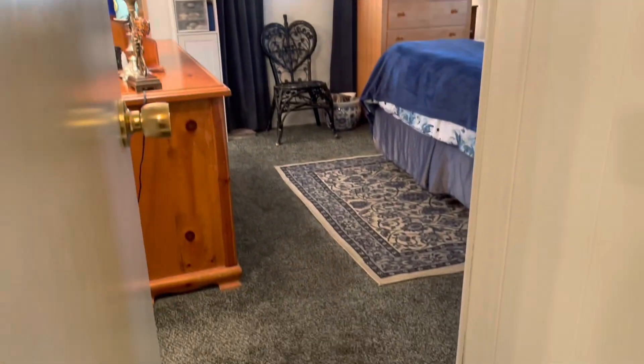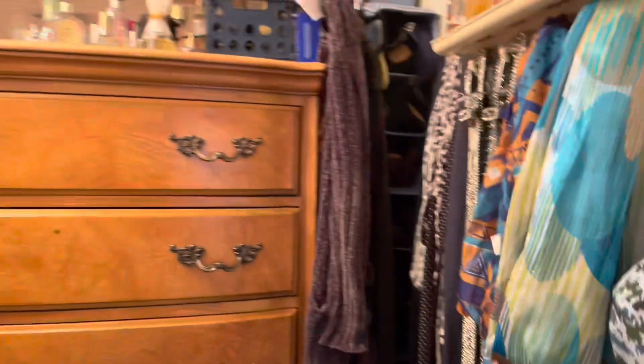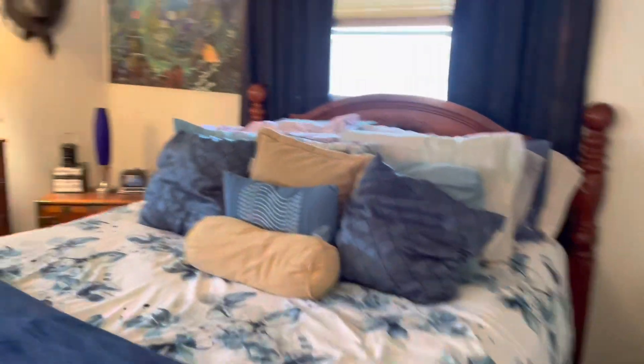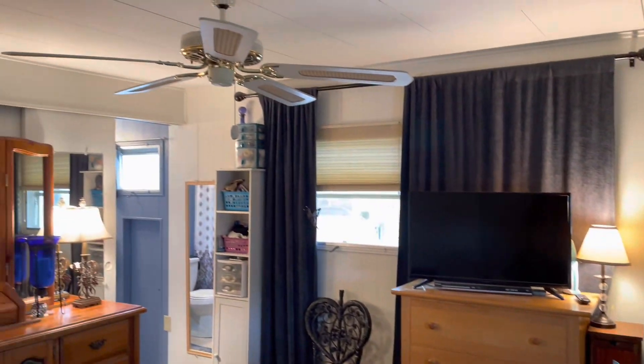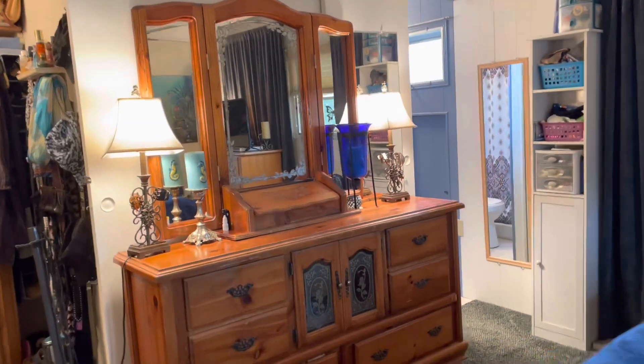And your main bedroom. Like I said, here's a walk-in closet. And then you have double closets over here. Plenty of pillows. Nice big ceiling fan.